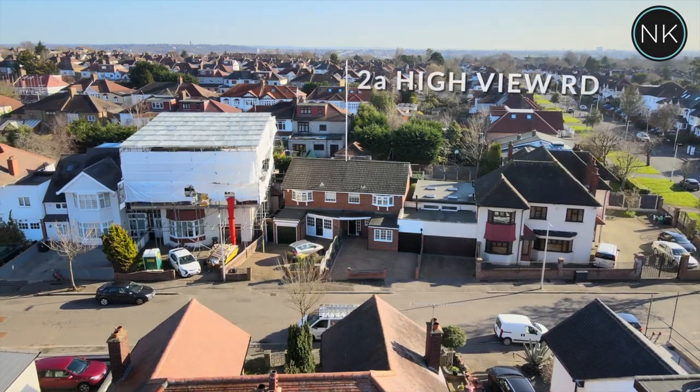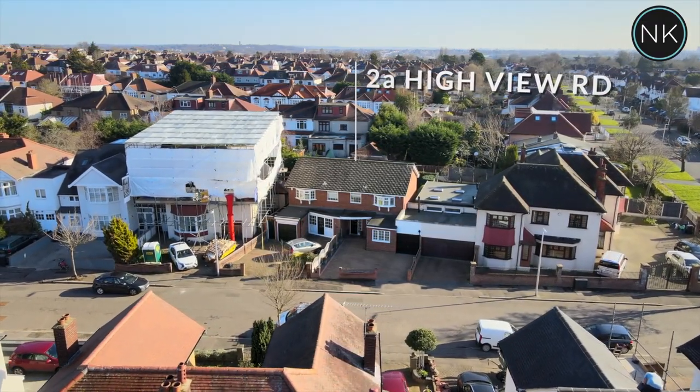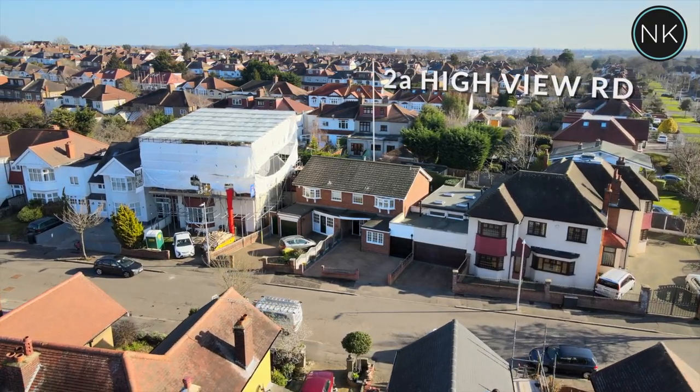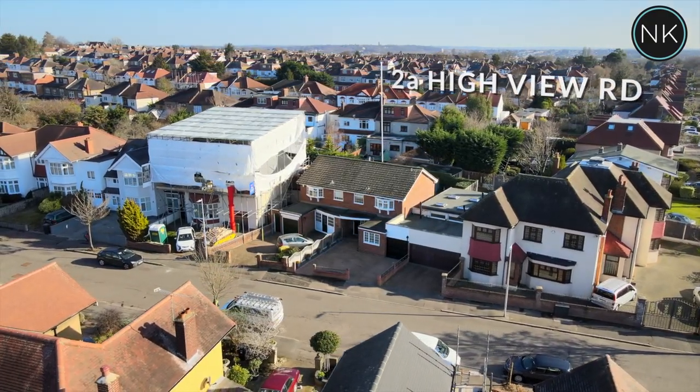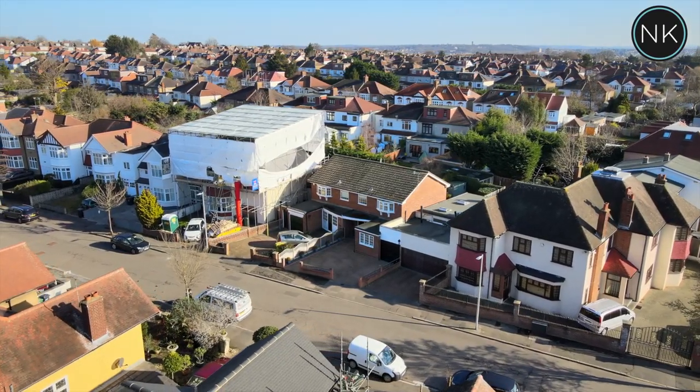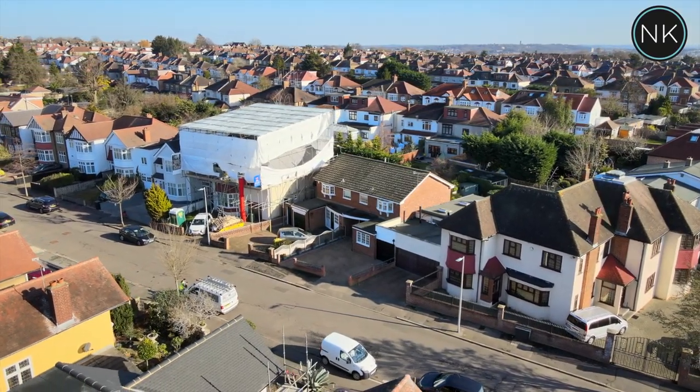Ladies and gentlemen, welcome to number 2A Highview on the ever-popular Furs Estate. As you can see, we have a block-paved driveway. We also have a garage that, if you wanted to, can easily be converted into another reception room with the correct permissions.